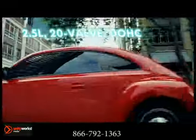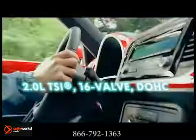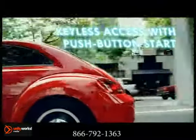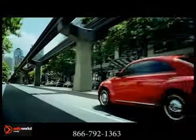One look at the curves on the all-new Beetle and you can see that it's meant to be driven. The available 200 horsepower turbocharged engine with 207 pound-feet of torque, paired with either a 6-speed manual or 6-speed automatic DSG transmission with Tiptronic, make this the fastest production turbocharged Beetle ever.